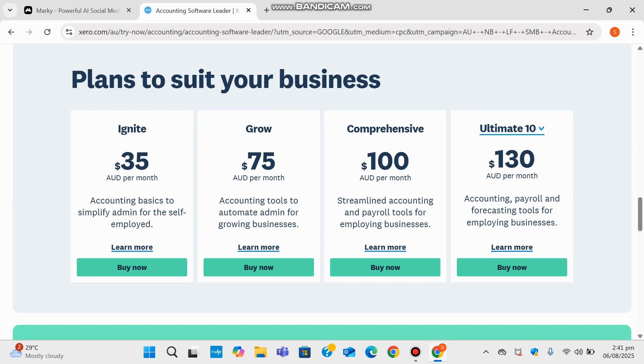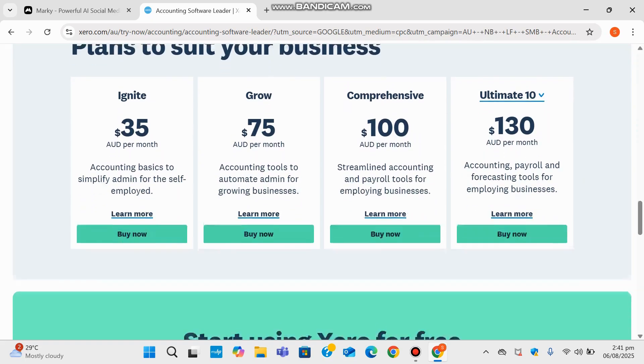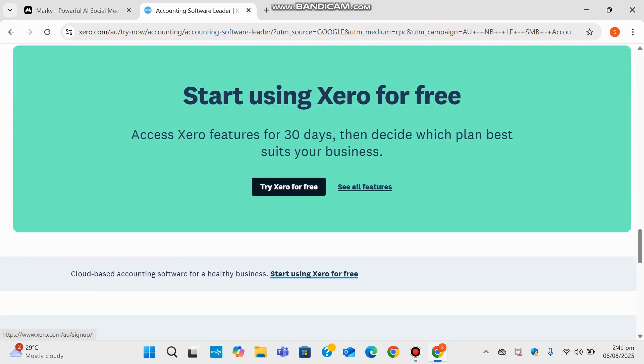And finally, for bigger operations there's the $130 per month plan which adds forecasting tools on top of the accounting and payroll — basically a full suite for businesses looking ahead. The best part is you don't have to commit right away. Xero offers a 30-day free trial so you can dive in, explore the tools, and see how it fits your business.